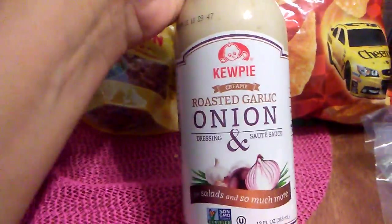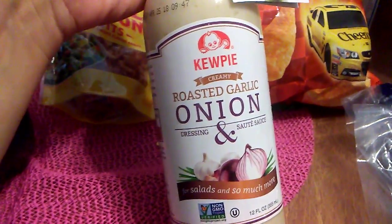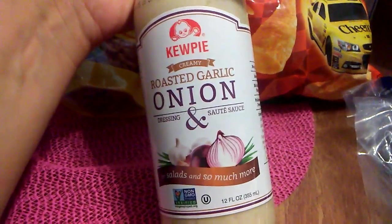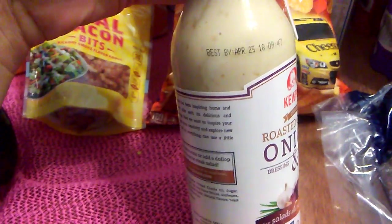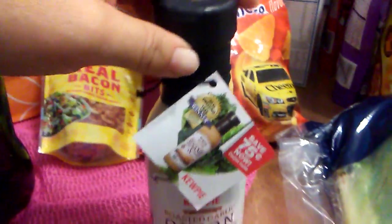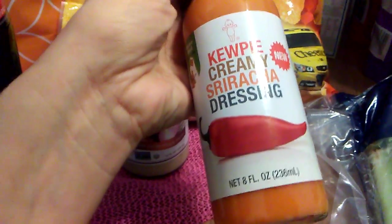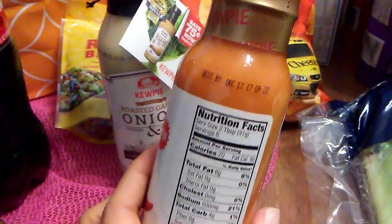Since I'm eating more salad, I found these really cool dressings. This is by Q-Pie — creamy roasted garlic onion dressing and sauté sauce, for salads and so much more, 12 fluid ounces, expiration date April 12th, 2018. I also picked up the Q-Pie creamy sriracha dressing, eight fluid ounces, expiration December 13th, 2017. Those are some great expiration dates.